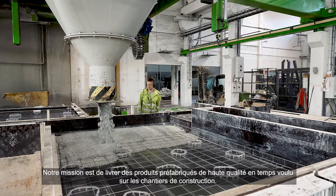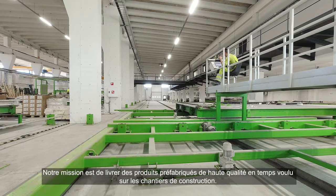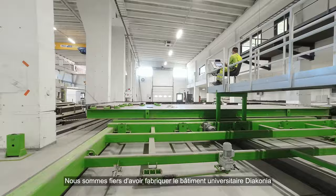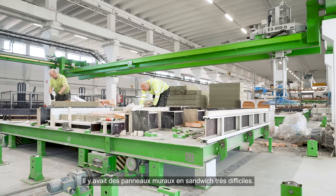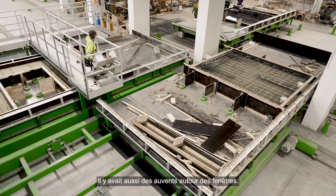Missio on toimittaa laadukkaita tuotteita ajallaan työmaalle. Ylpeitä olla ainakin Diakonia-ammattikorkeakoulu Helsingissä — siinä oli tosi haastavia sandwich-elementtejä. Elementtipaksuus oli parhaimmillaan yli 80 senttiä, ja ne oli melkoisia lippoja, jotka kiersivät ikkuna-aukkoja.